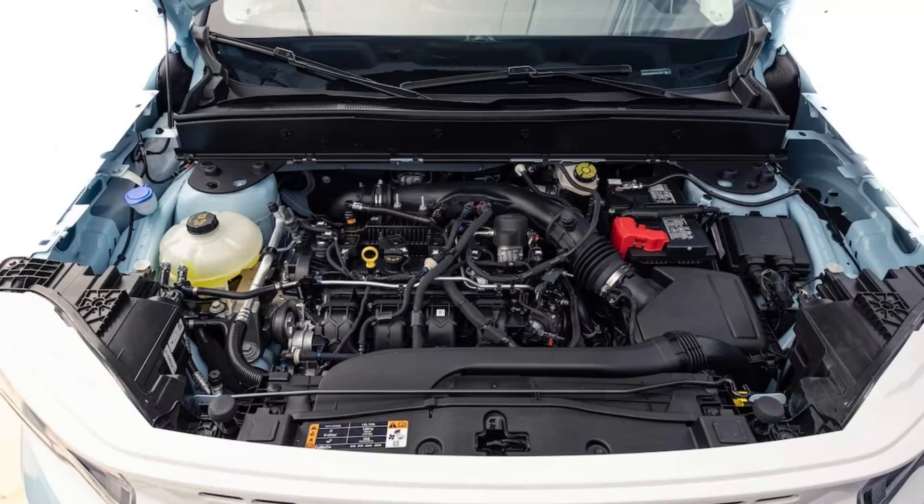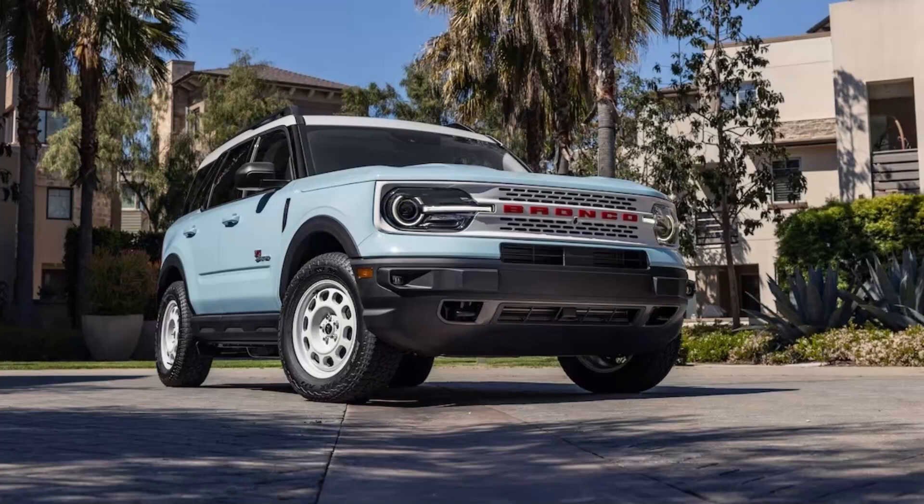Road-oriented tires would probably improve its numbers; our Heritage Limited test SUV came with knobby all-terrains. They could also improve efficiency, as variants with the smaller three-cylinder engine provide better fuel economy. But the Jeep Compass's new powertrain gets the best of the trio, EPA-rated at 24/30 mpg city/highway — a not-insignificant 3 and 6 miles per gallon more, respectively, than the Bronco Sport Heritage Limited.